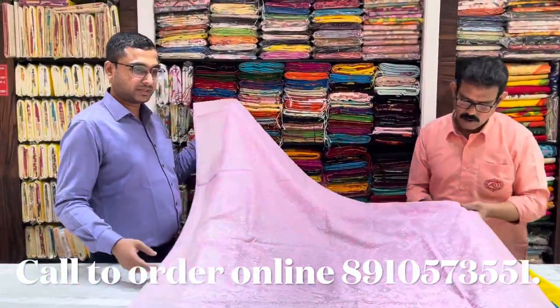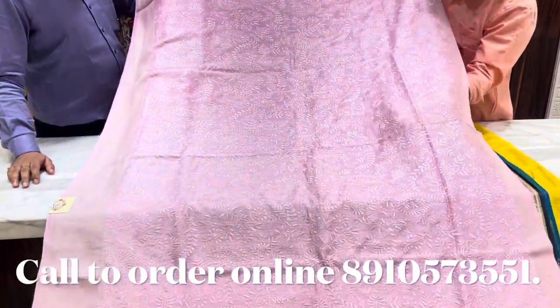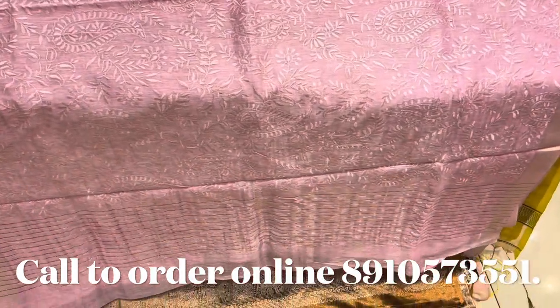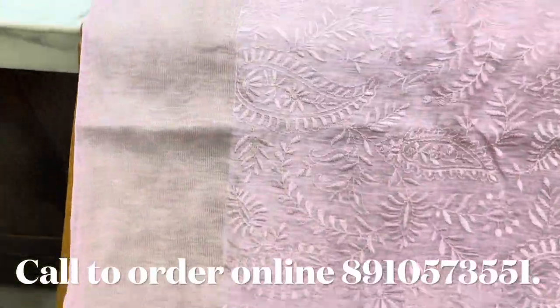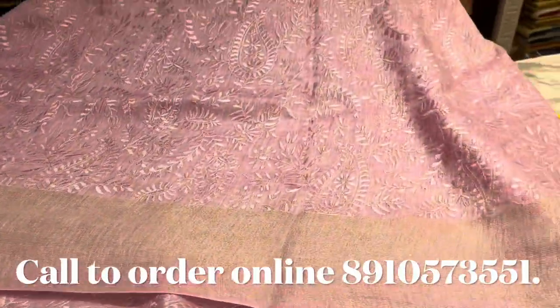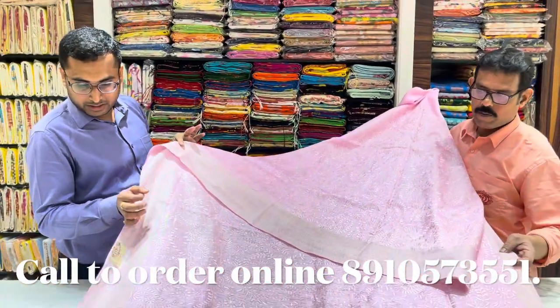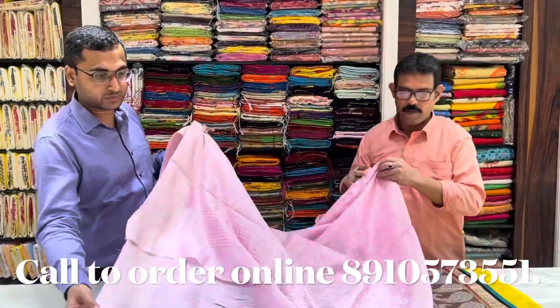Look at the top — this is a very beautiful hand embroidery. This is a silk mark, which means it's a mop color, which is a lavender color. Look, this is a very beautiful color. It's light white. If you give teachers a gift, this is a very beautiful one — 7,250 with blouse piece.